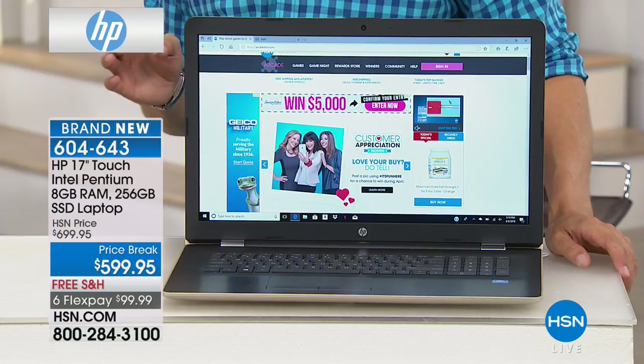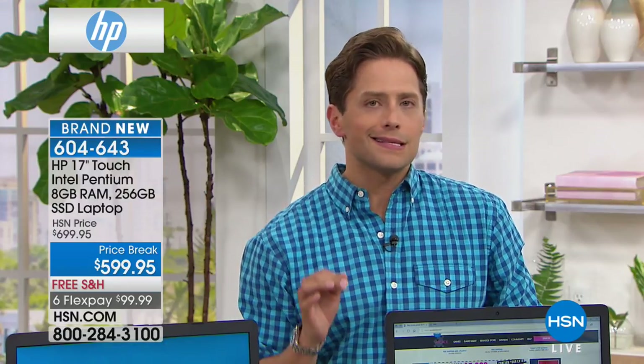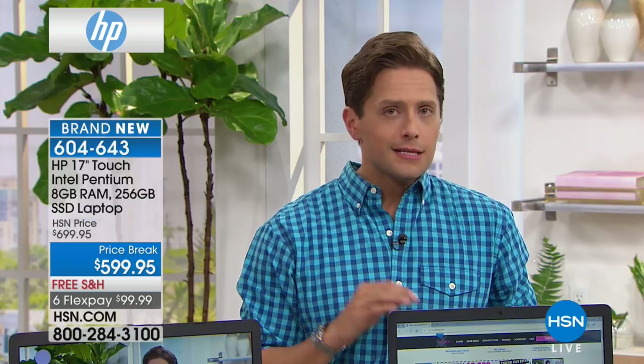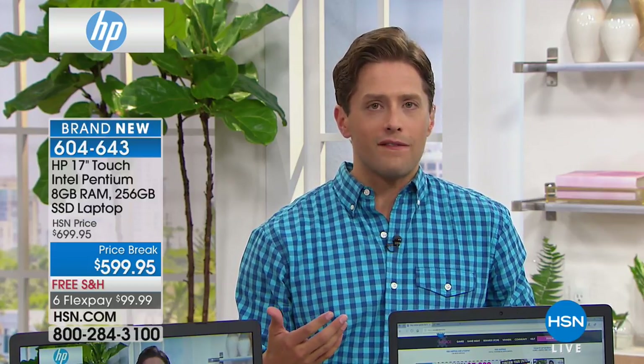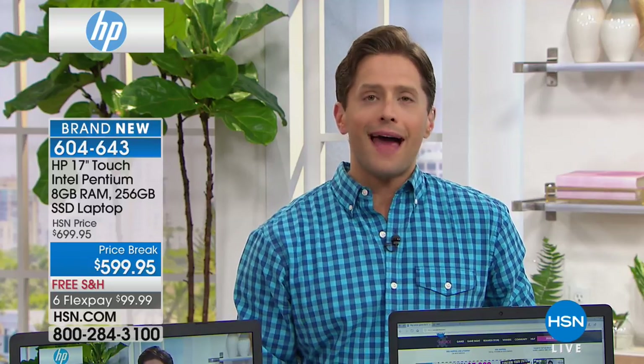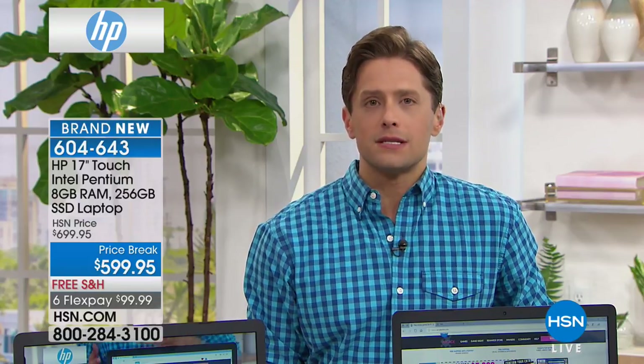What makes today different and very exciting is this laptop has what's called a solid-state drive. It is the first top-of-the-line, full-function, solid-state drive HP laptop we have ever offered here at HSN. And that is because up until pretty much now, solid-state drive laptops cost $1,000 plus.